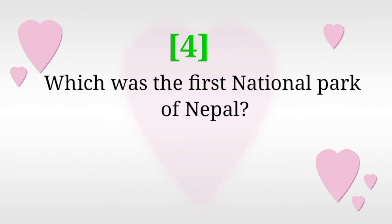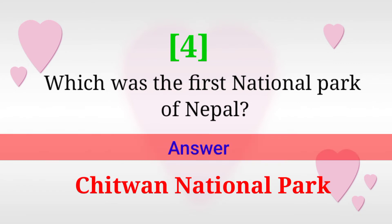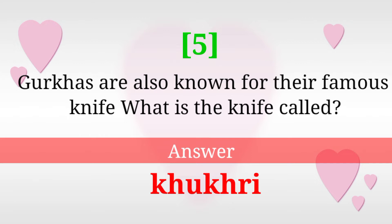Which was the first national park of Nepal? Answer: Chitwan National Park. Gorkha are also known for their famous knife — what is the knife called? Answer: Kukuri.